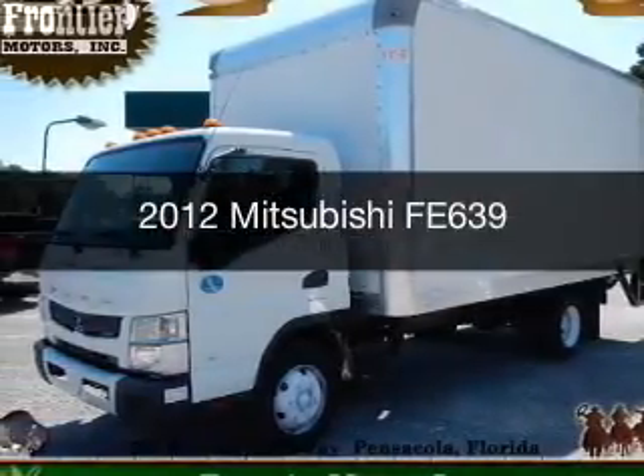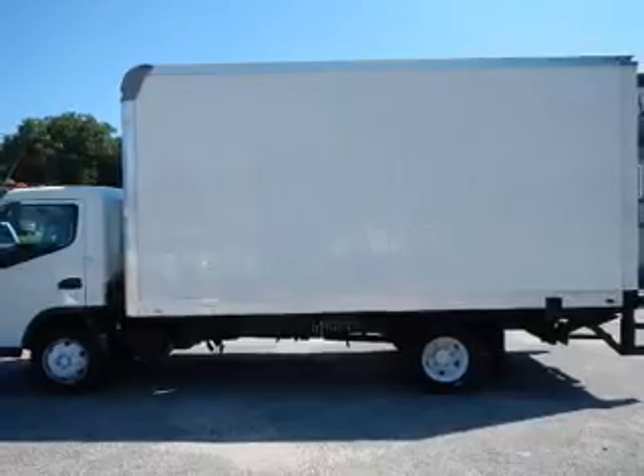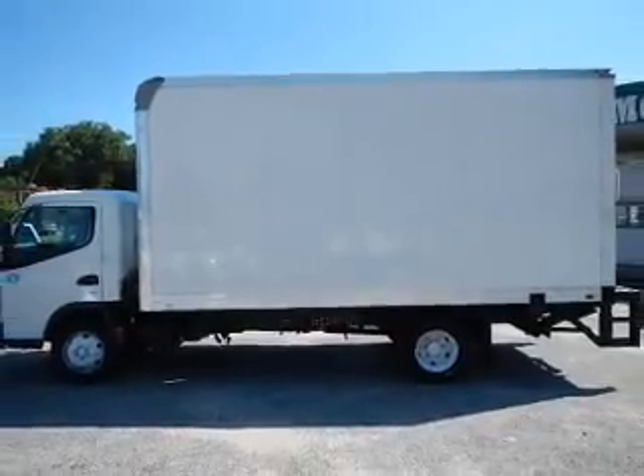This could be the vehicle you're looking for. It's powered by a 6.2 liter 10 cylinder engine and an automatic transmission.